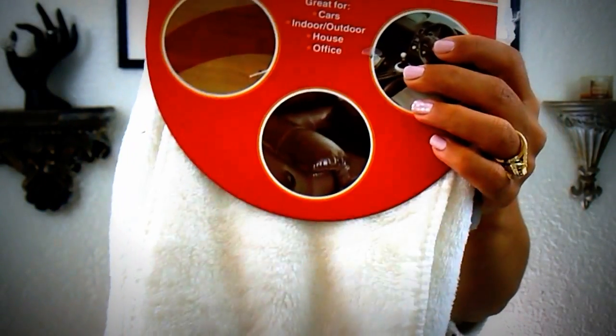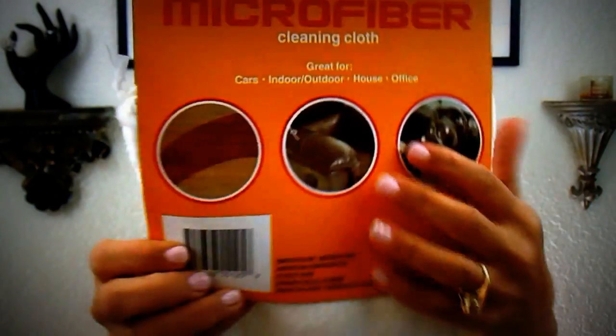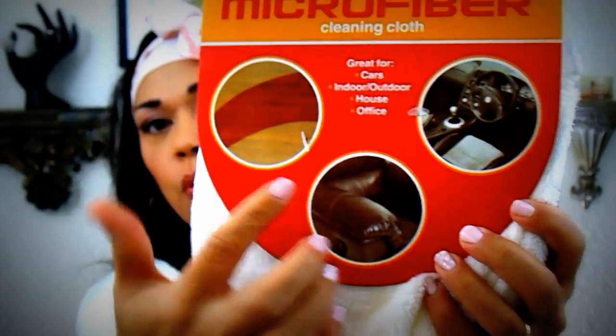I've never seen these before, but I picked up these really soft microfiber cleaning cloths. They're multi-purpose — it even tells you on the front what you can use them for. They're super soft. I can't believe how soft this is, and it will be good for dusting and for the car.